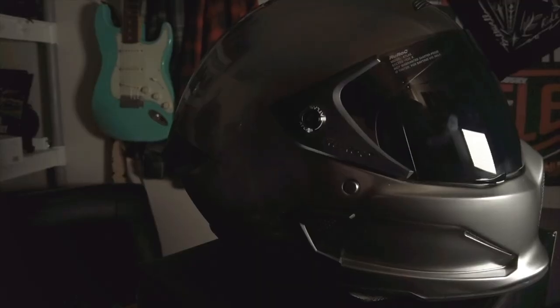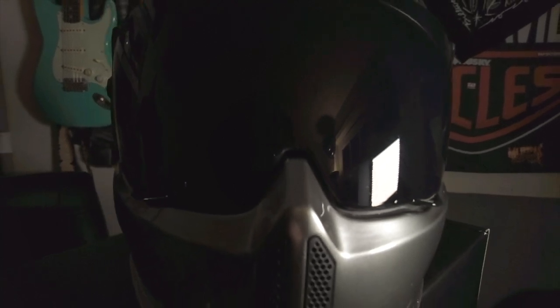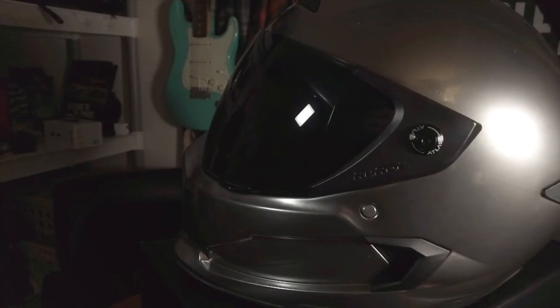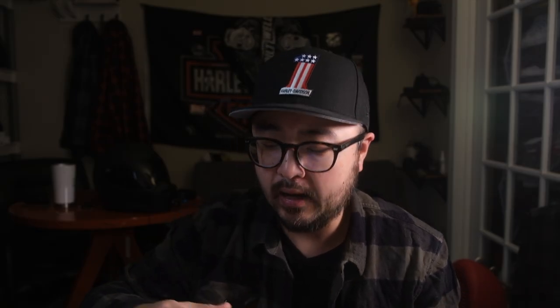Next is the Ruroc Atlas 1.0 — one of the most unique looking helmets I still own. When I first put it on, the field of view was something I hadn't quite experienced before; it's really wide. It's a very unique-looking helmet and to this day I still haven't seen anything quite like it. I use it quite a bit for Instagram photos to get that wow factor. I also love the Fidlock magnetic chin strap system — I can operate it with gloves on, which makes it very quick and easy. It's also a very lightweight helmet.